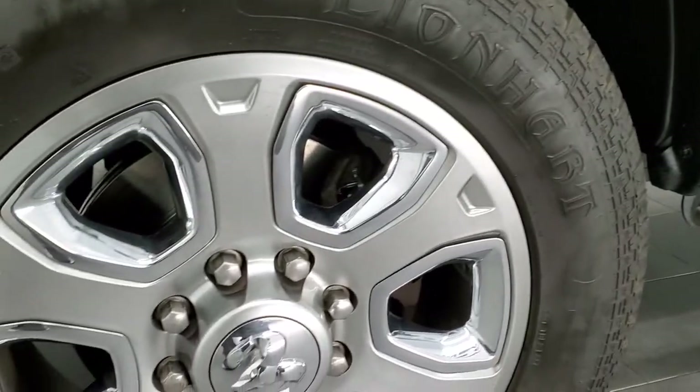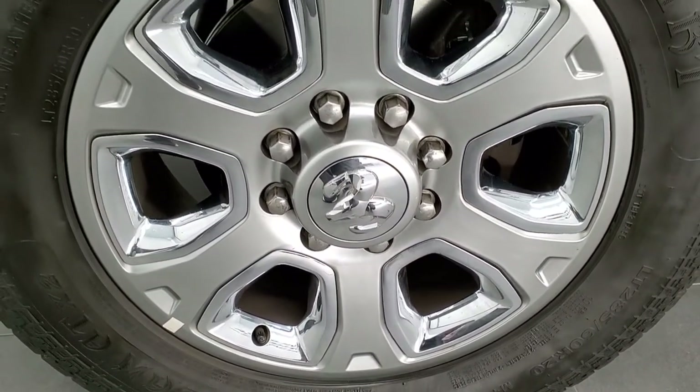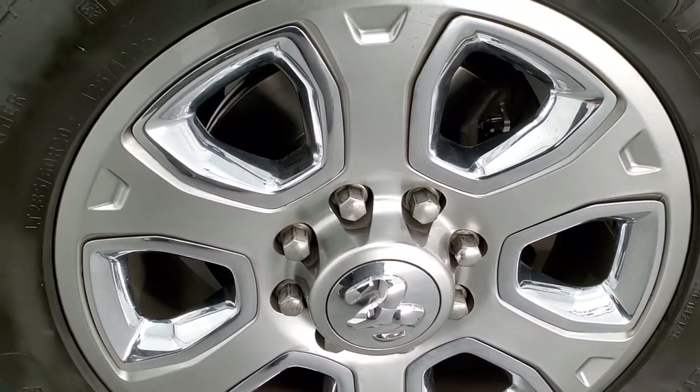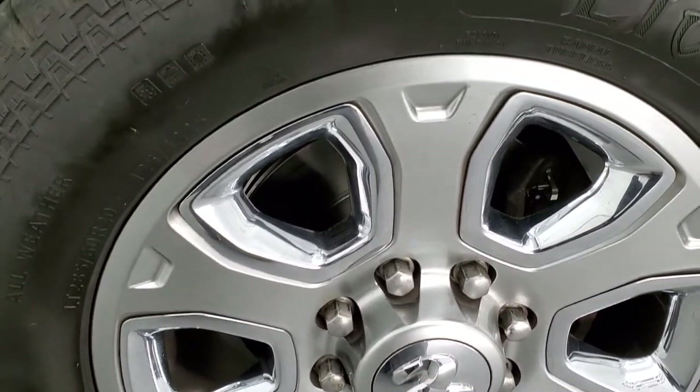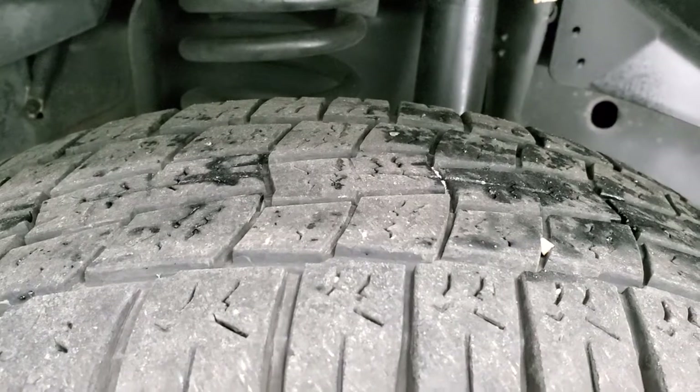This one has the 20 inch painted alloy rims. They are in really nice shape. It has chrome pockets on those and it has Lionheart Lion Claw LT 285 60R20 tires and they have right around half the tread left.